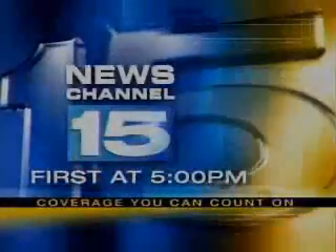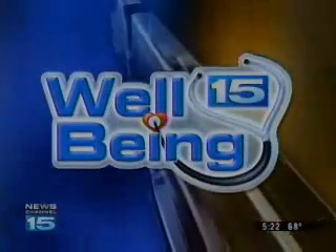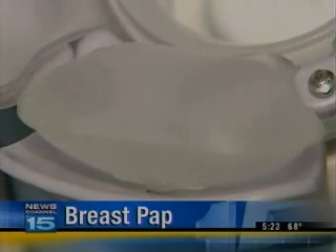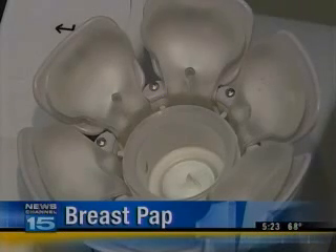New technology is helping doctors screen for breast cancer much earlier, and it's recommended for women as young as 25. Here's Alissa Ivanson with tonight's stories for your well-being. It's a pap test for the breast, and it can find abnormal cells up to eight years before breast cancer develops. This is a story you'll only see on News Channel 15.